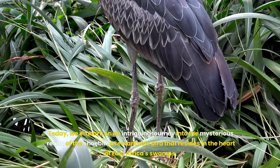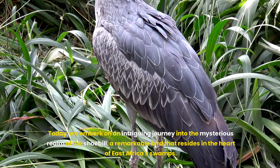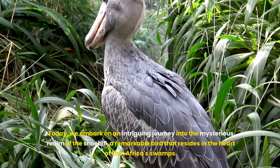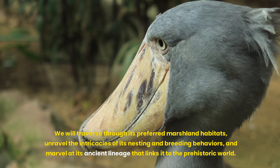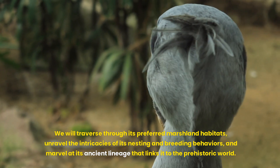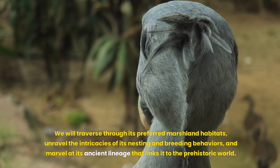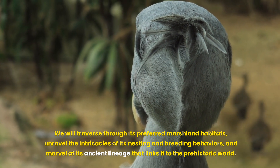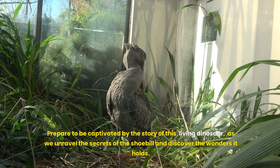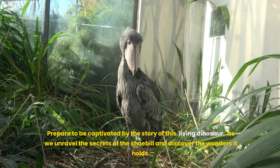Today, we embark on an intriguing journey into the mysterious realm of the shoebill, a remarkable bird that resides in the heart of East Africa's swamps. We will traverse through its preferred marshland habitats, unravel the intricacies of its nesting and breeding behaviours, and marvel at its ancient lineage that links it to the prehistoric world. Prepare to be captivated by the story of this living dinosaur as we unravel the secrets of the shoebill and discover the wonders it holds.